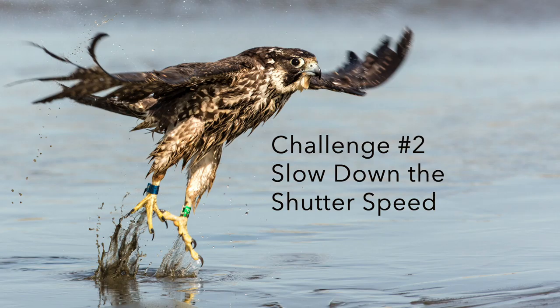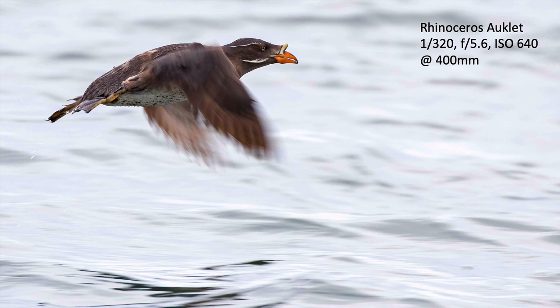Challenge number two is slow down the shutter speed. I've always been telling people to increase their shutter speed because it fixes all kinds of problems — a faster shutter speed freezes the subject and any camera vibration. But if we slow down the shutter speed, we get wing blur, wing tip blur, or we blur flocks of birds, and we can start putting some real art in our images. These rhinoceros auklets beat their wings really fast, so even at 1/320th of a second it blurs the wings and makes for a more artistic shot.